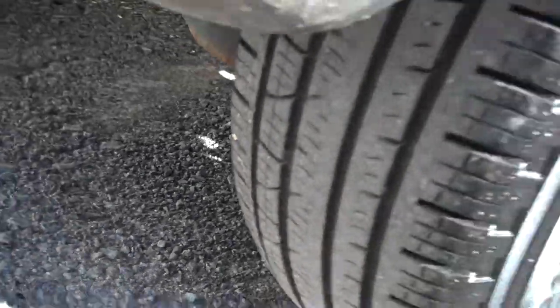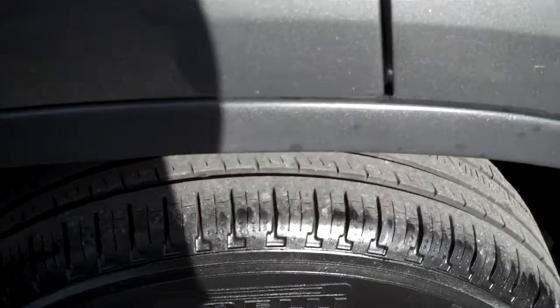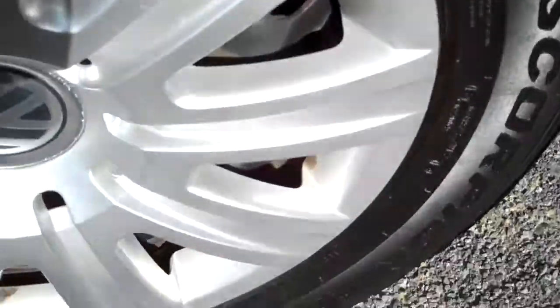Tires are in nice shape — Pirelli Scorpion. One of the best. Nice to see the Pirelli tires on the vehicle, not some no-name brand from a country we're not familiar with.